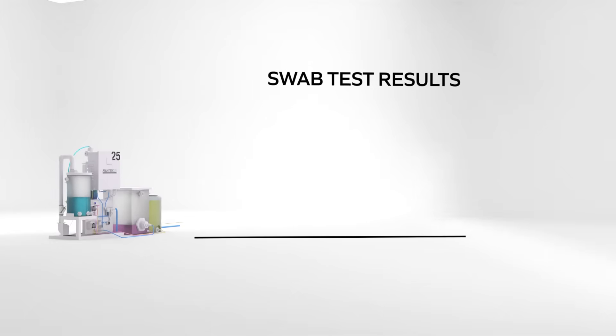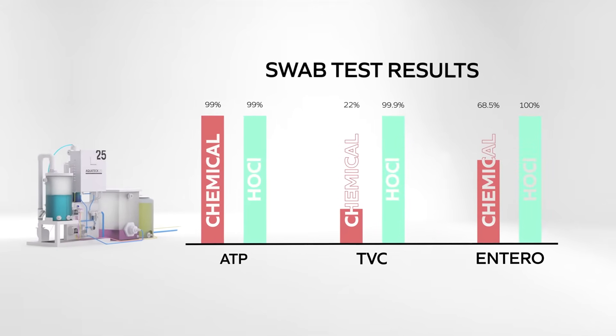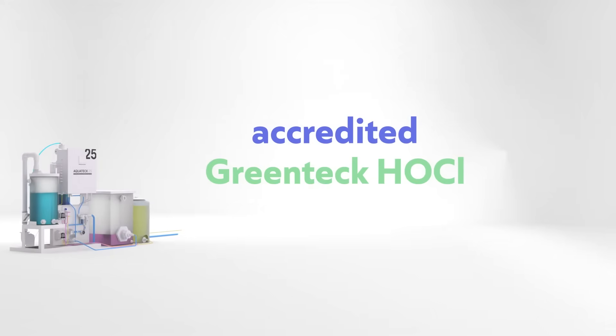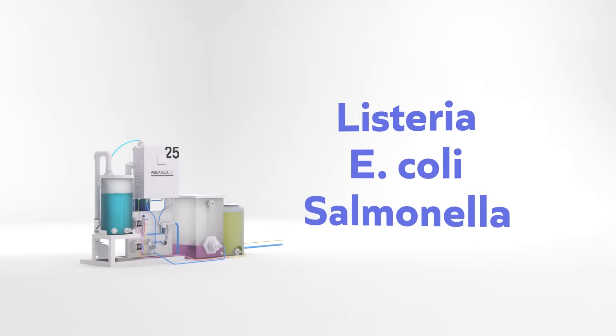Significant improvements in ATP, TVC and Entero swab results demonstrate HOCl's ability to clean and sanitise. UCAS-approved laboratory Camden BRI has accredited Greentech HOCl as effective at eliminating pathogens including Listeria, E. coli and Salmonella.